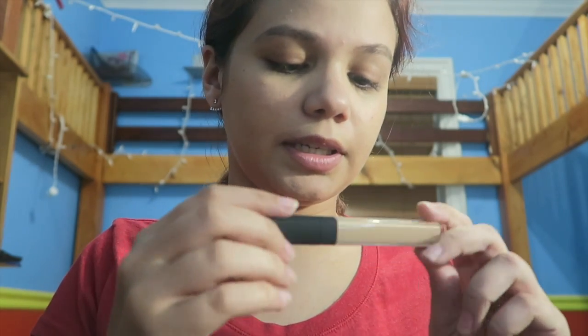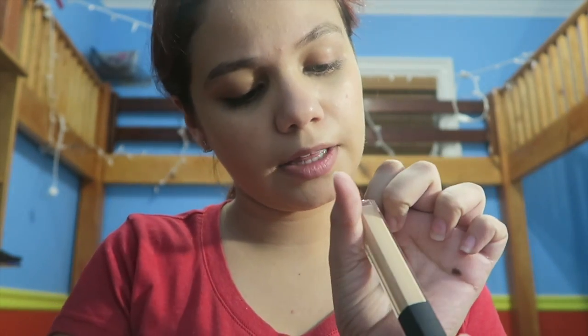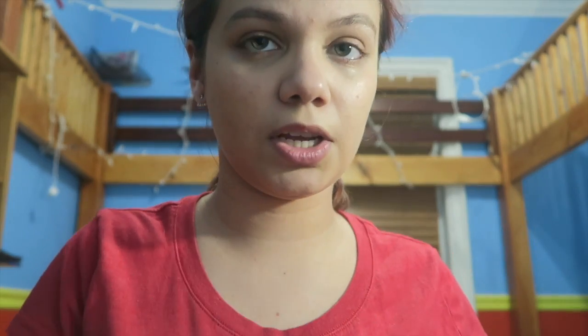Now I'm going to put concealer on next. I just got this today — it's a NARS Radiant Creamy Concealer in the shade Custard. Yeah, it's a medium shade.